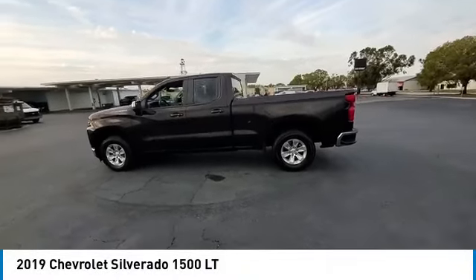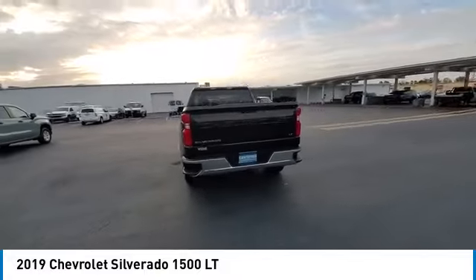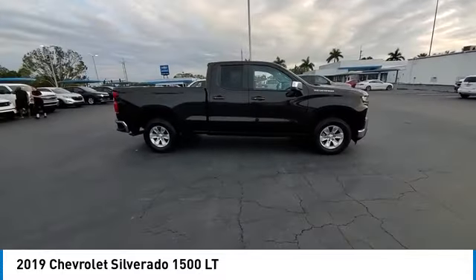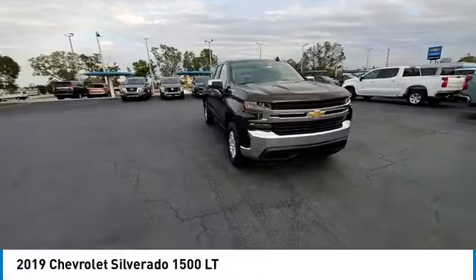Stop by and take a look at the 2019 Silverado 1500. The Chevy Silverado 1500 has the lowest cost of ownership of any full-size pickup. This vehicle has less than 60,000 miles. Here are some of this vehicle's great options.